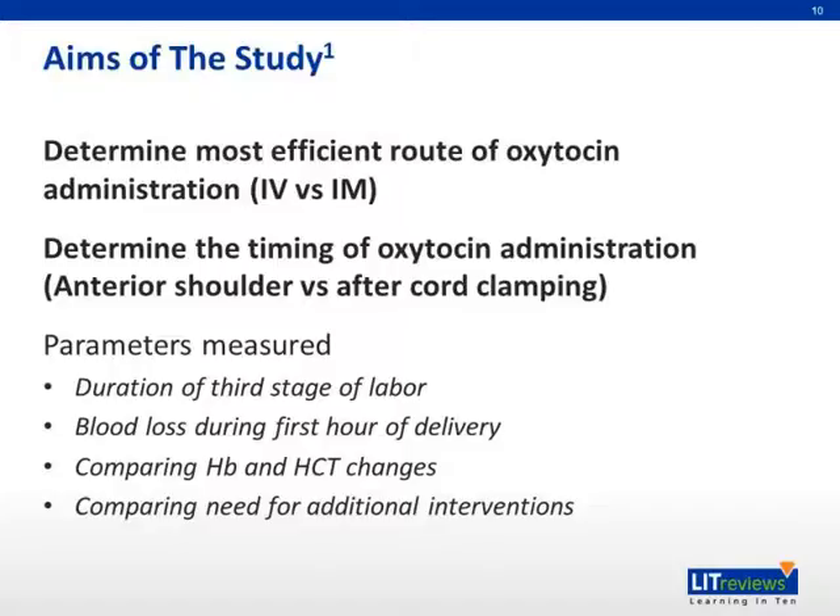The parameters measured were duration of the third stage of labor, blood loss during the first hour of delivery, comparison of the hemoglobin and hematocrit changes, and comparing the need for additional interventions.